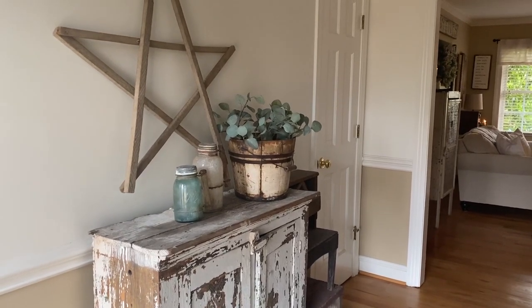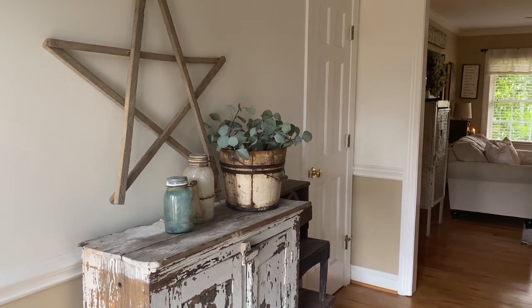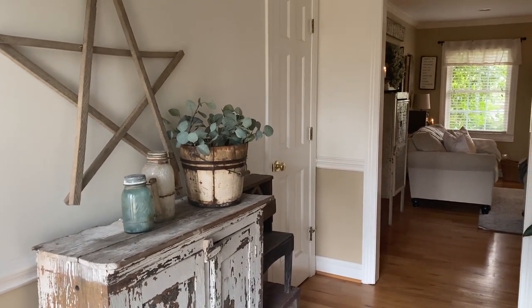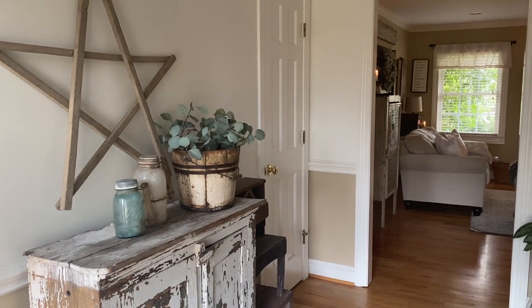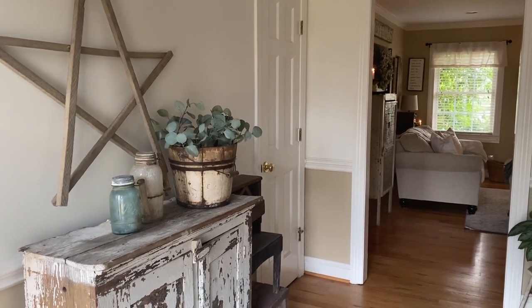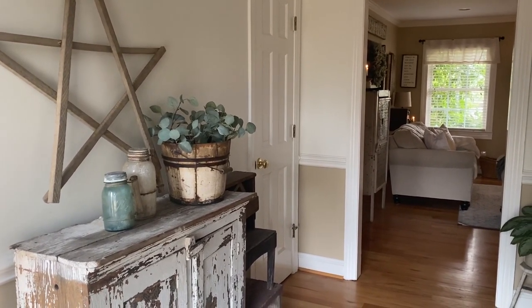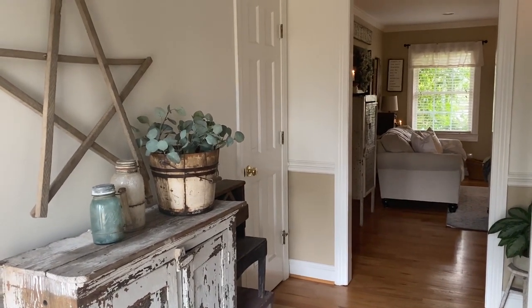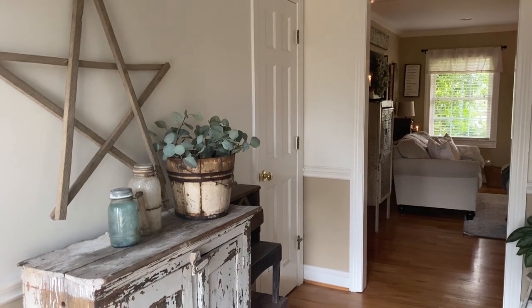Hello and welcome to my home tour today. I'm so excited to be sharing with you a little bits and pieces of my home and I hope you enjoy. I'm going to walk through and kind of describe a little bit about things in the decor in my home. If you guys have any questions, feel free to message me on Instagram.